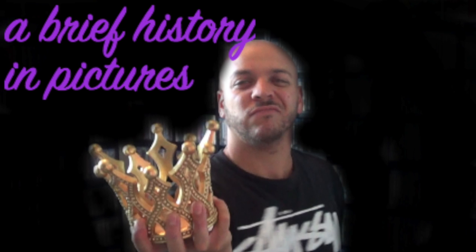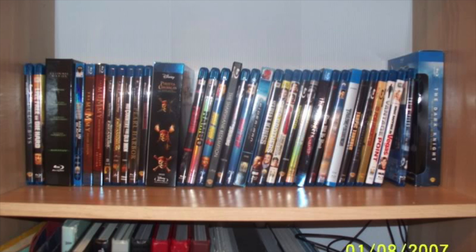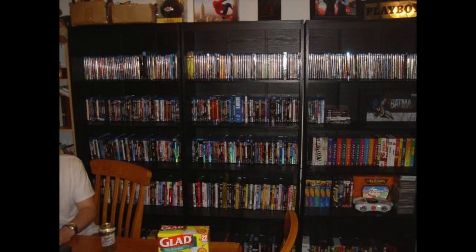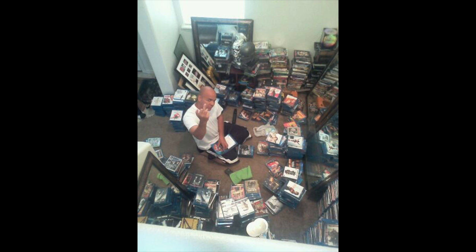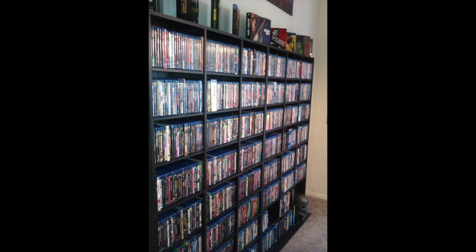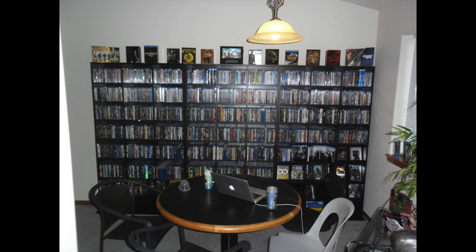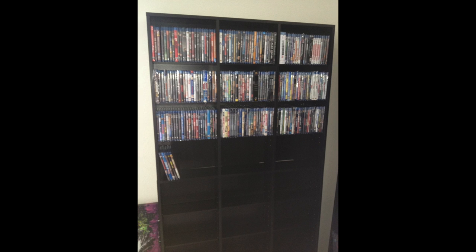I am the Blu-Ray King. Welcome to my movie room.